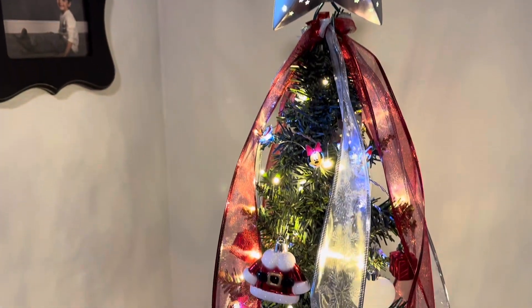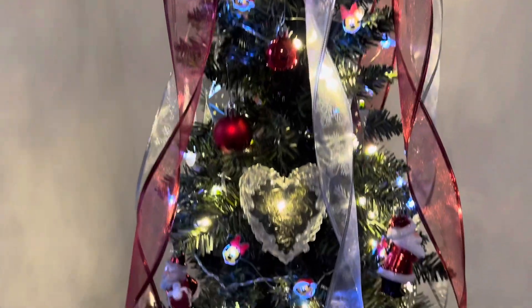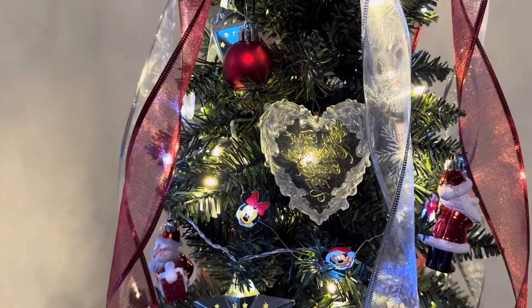And then we got little Mickeys everywhere, on our tree. This is our very first Christmas together ornament.